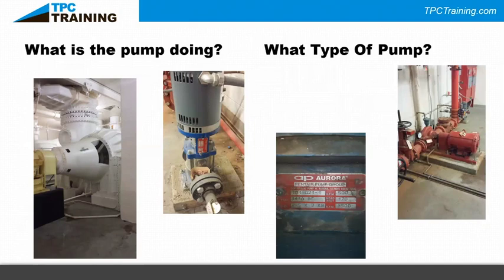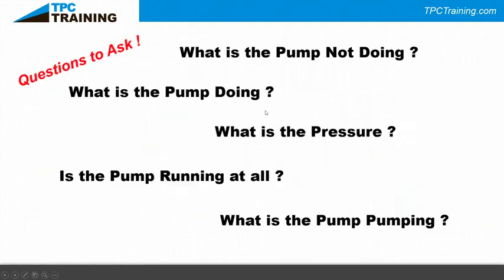Any one of those three pumps could probably handle all of the above. Before you roll up your sleeves and start tearing everything apart, ask: what is the pump not doing, what is it doing? What's the discharge pressure? Is the pump running? Is it making noise? Then you need to know what the pump is pumping, because pumps are constant-head devices — this pump is going to move fluid so high, so far, so fast.